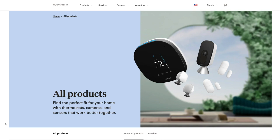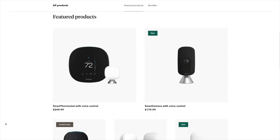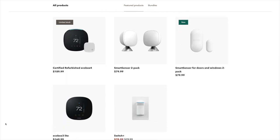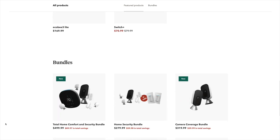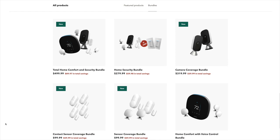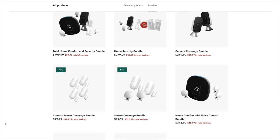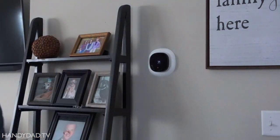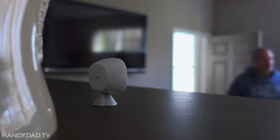Even if you don't want to use the Ecobee smart thermostat, the smart camera is all you really need to start with Haven. The camera alone will detect motion, send notifications, and sound the alarm. You can add smart sensors separately, or you can get everything in a convenient bundle from ecobee.com. Either way, if you're looking for a low-cost, self-monitored home security solution, Ecobee Haven is a compelling value. Check the video description for more information, and thanks for watching.